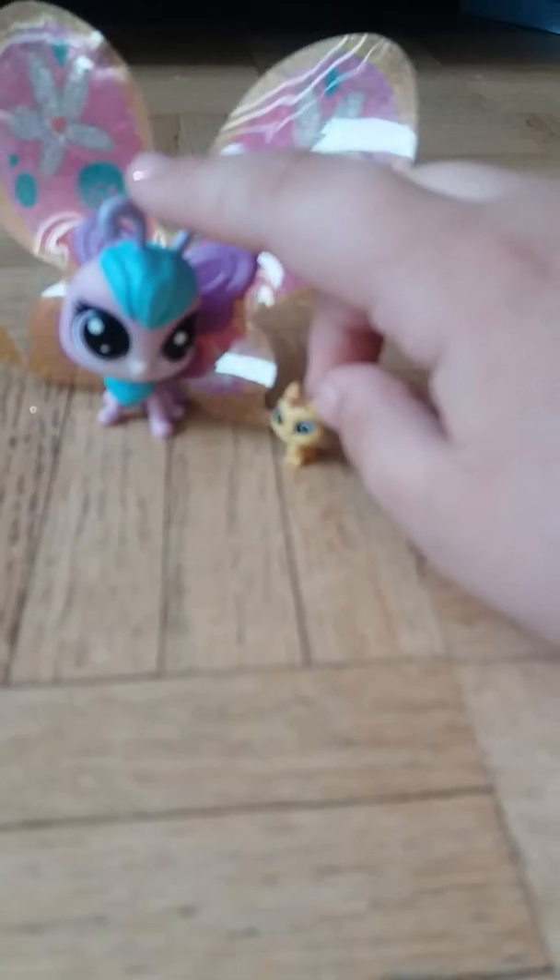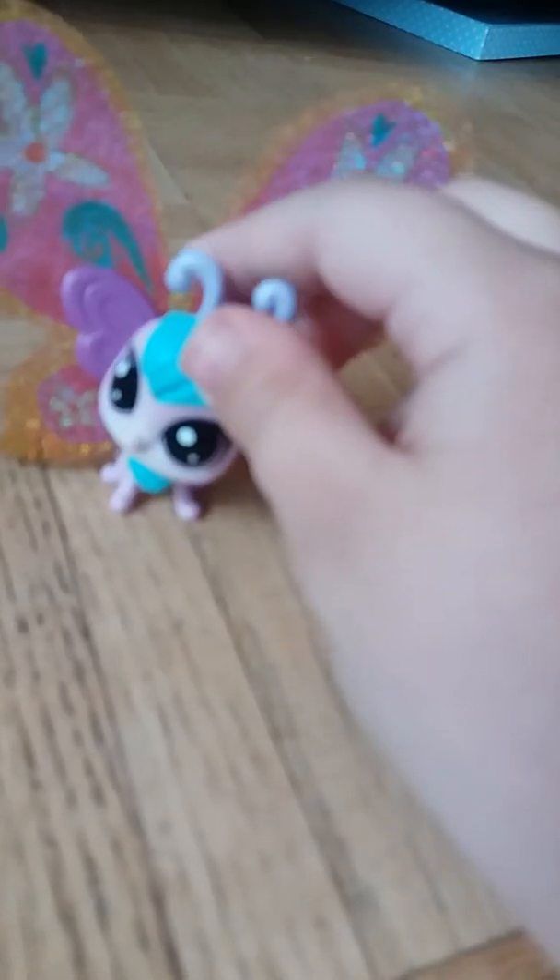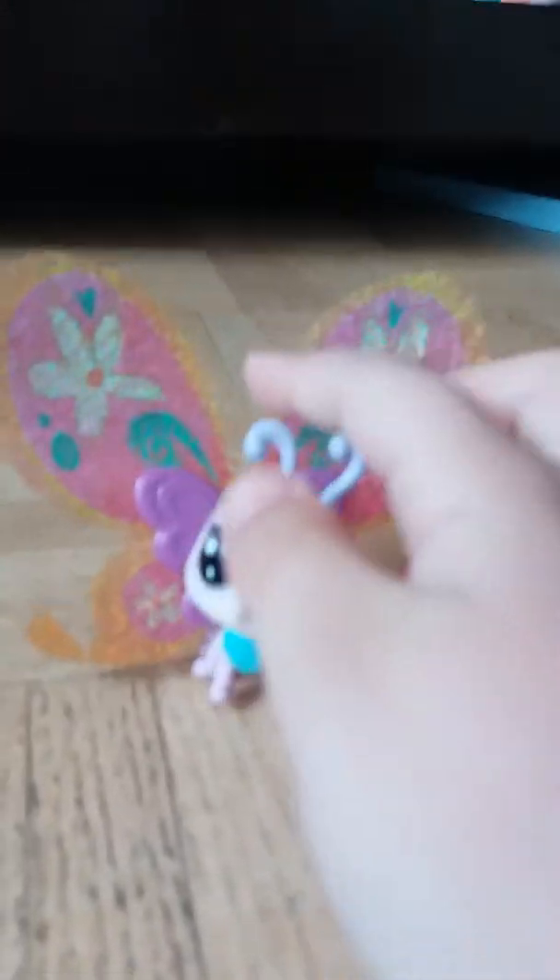Okay guys, so this is the secret pet and it's so cute. That took so many minutes but I finally got it out and here they are. I really like this shiny one — he's cute. Actually, this one's my favorite. I'm gonna move them to the side because now it's the last one.